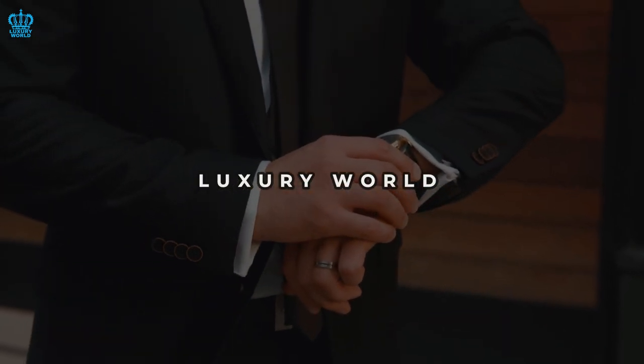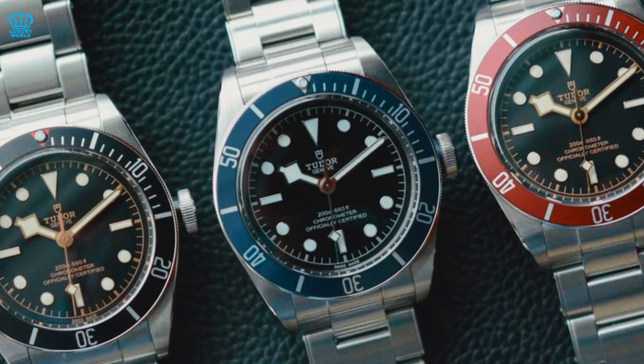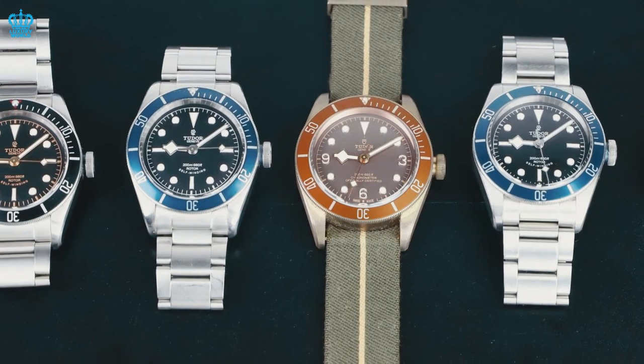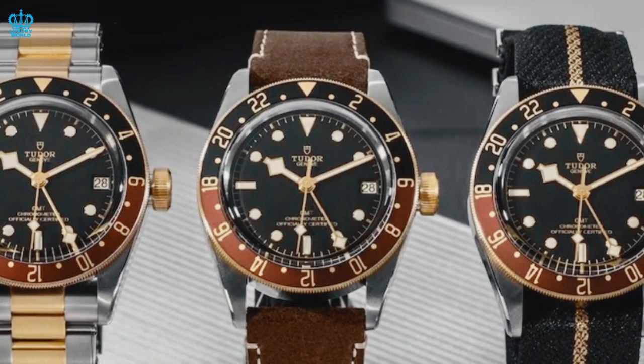Welcome to the luxury world. Get inspired with us today and tomorrow. Let's explore how Tudor is carving its own path and making a name for itself in the watch industry. Despite being in Rolex's shadow for years, Tudor has been on a roll, consistently delivering new and exciting innovations.